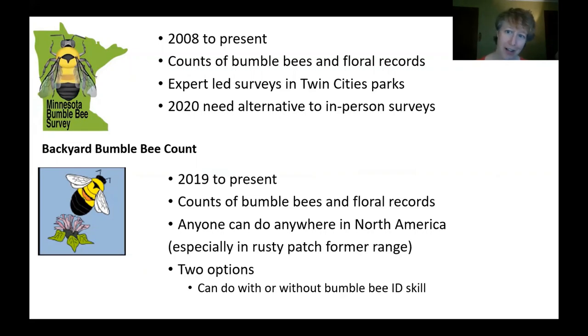In 2020, we have needed to find an alternative to these in-person surveys, so we are tagging on to a project that started up last year in 2019 called the Backyard Bumblebee Count, which is also doing counts of bumblebees and floral records. This is a project that people can participate in anywhere across North America. It's especially encouraged for people in the former range of the rusty patch bumblebee, which is all across eastern North America. There is the option to just take photos and share them, but we do encourage people to take the extra step and go over the protocols to help us track abundances.